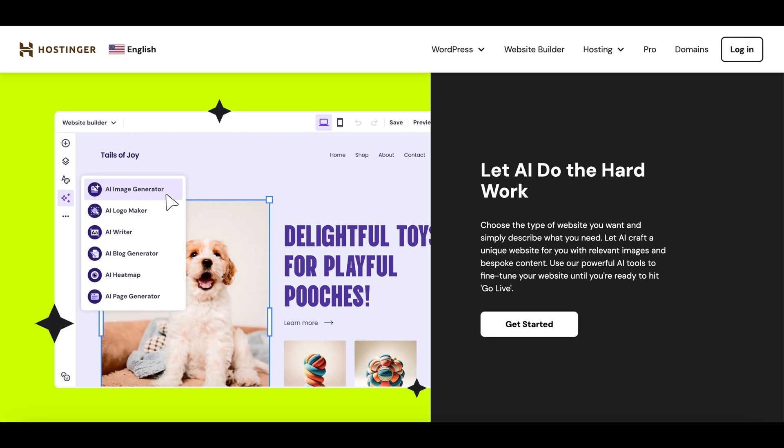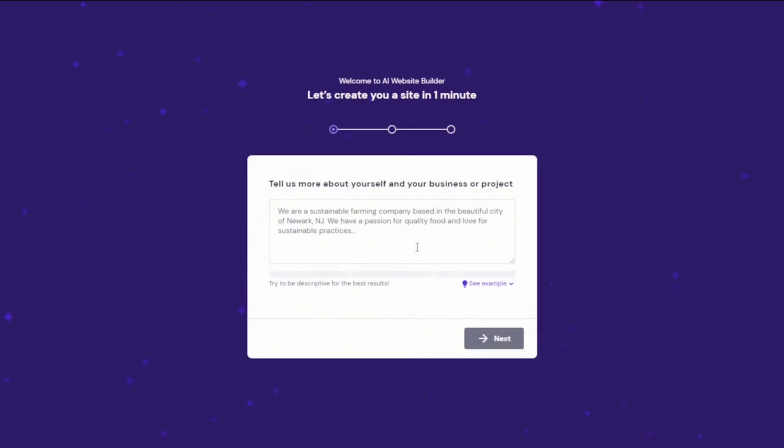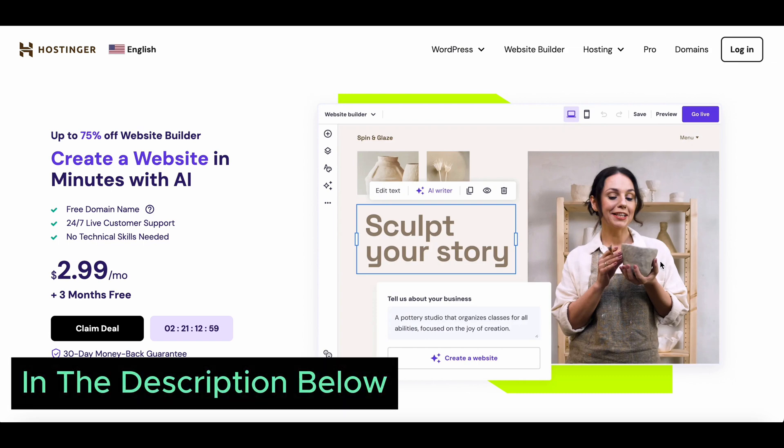Are you looking to create a stunning website with the help of AI? Look no further than Hostinger Website Builder. With Hostinger's easy-to-use platform, you can design a professional-looking website in no time, and the best part — right now you can get a discount of up to 75% off. We have provided a special discount link in the description below.